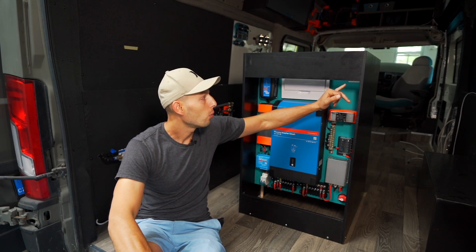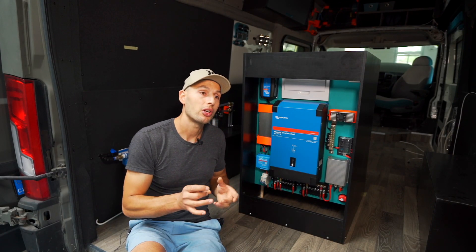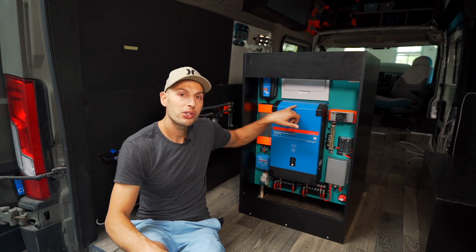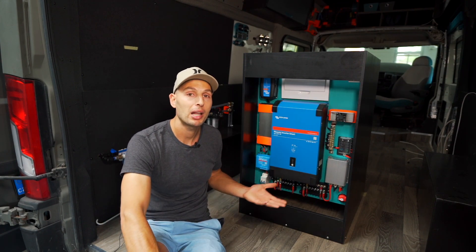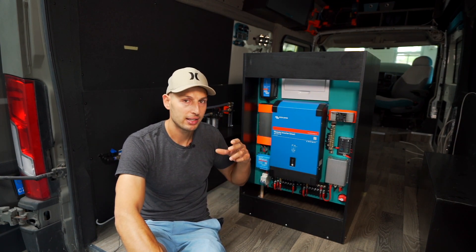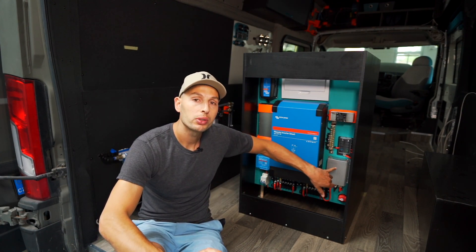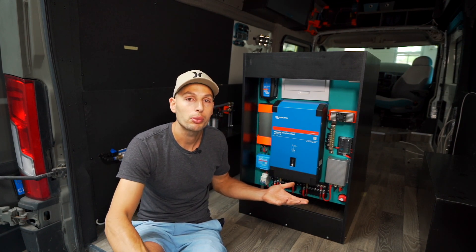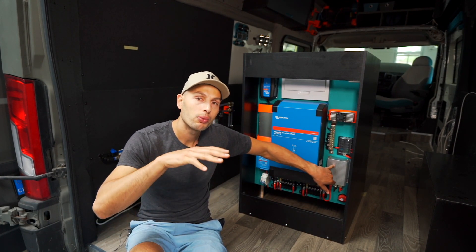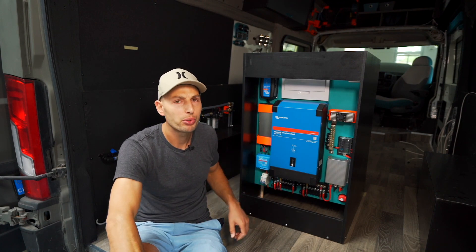The automatic transfer switch has a primary and secondary power source and switches automatically. Because shore power is on the second-priority stream, the moment I plug the camper van into any household outlet it automatically switches and prioritizes that input. This is the only 12-volt conversion I have — it's plugged to the distribution box, steps down the voltage from 48 volts to 12 volts, and goes through a fuse box to be distributed all over the van.